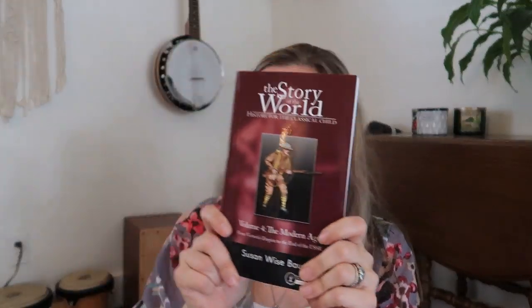I got the next level of Story of the World — this is the last volume, volume four. I got the activity book and also the storybook. We are on our last year and a half or so of Story of the World before we start over again.